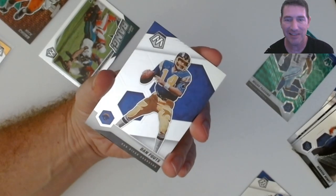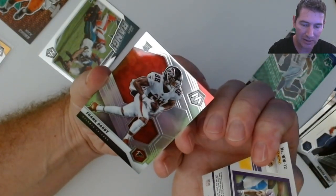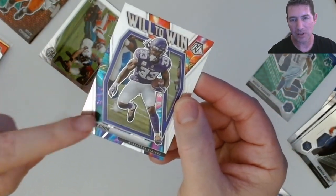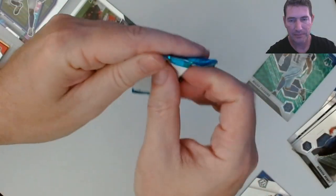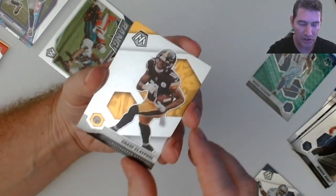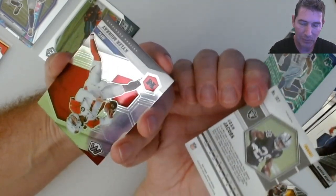Clyde Edwards-Helaire. Damn, Foles is on this checklist? A Will to Win Davin Cook - nice. These all look like silvers to me, they have that sparkly color. All them sparkly colors. Emmitt, Chase. Josh Jacobs silver mosaic prism - yeah! Kyler Murray.